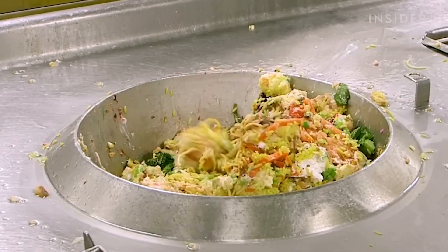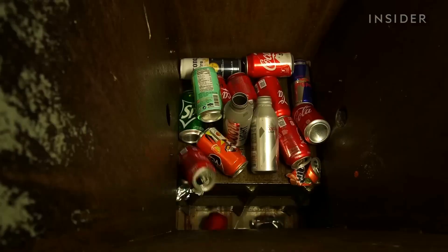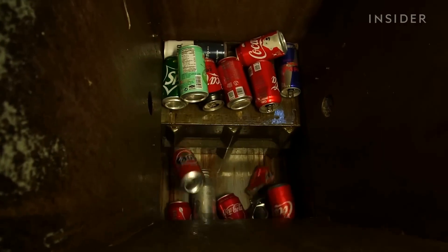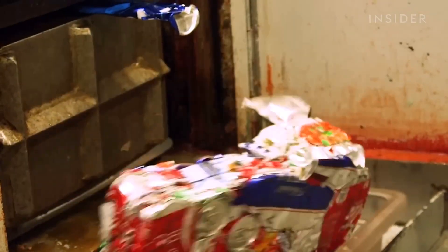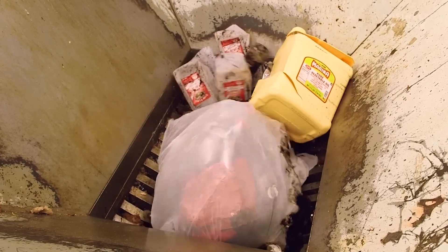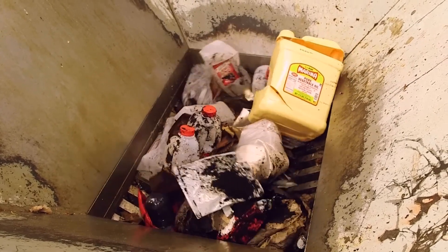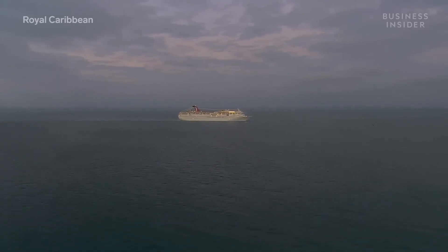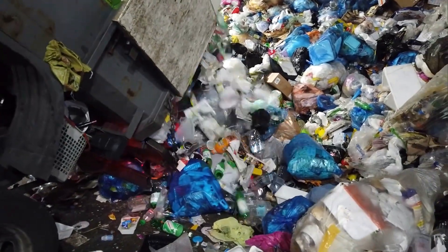Cruise ships recycle about 60% more waste per person. A ship with 6,000 people on board can generate around 2,100 tons of waste water, 24 tons of wet waste, and 14 tons of dry waste per day — like solid burnable waste, plastic, glass, tins, and cans. All this waste altogether is enough to fill around 110 trucks.